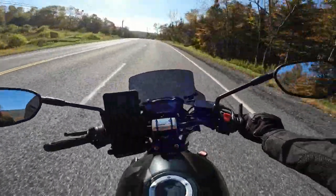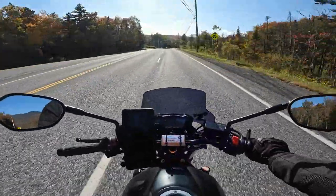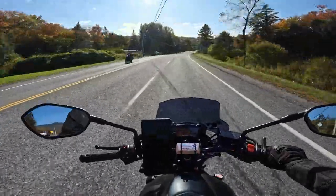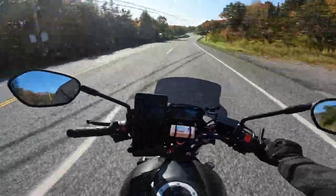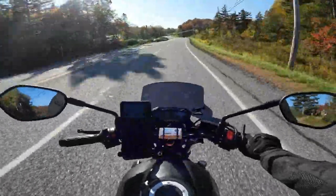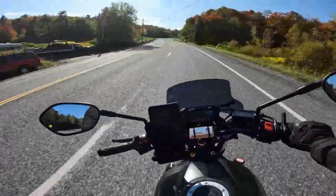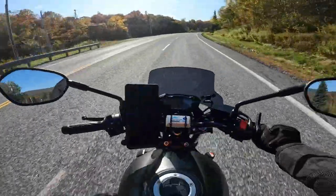This bike handles so good for what it is — it'll do anything you want it to really. It's hard to beat for the price. It's a bike that a lot of people tend to keep for a long time just because it's so fun and versatile. You can do lots of miles, you can travel with it, you can do track days with it, you can do stuff like this.